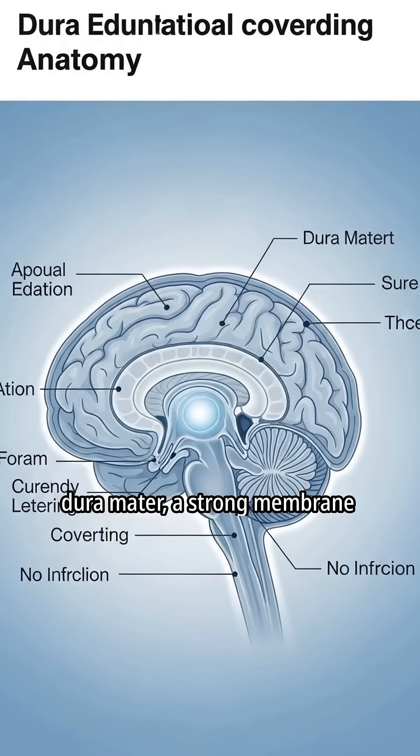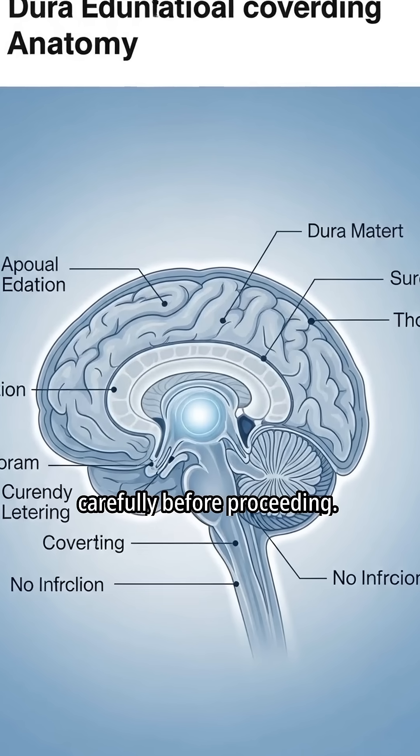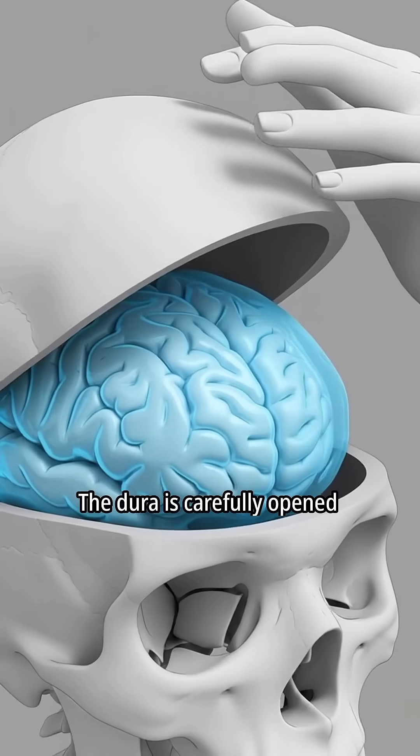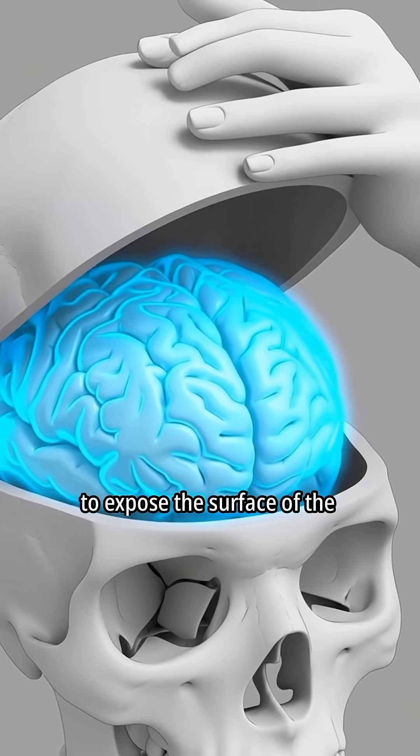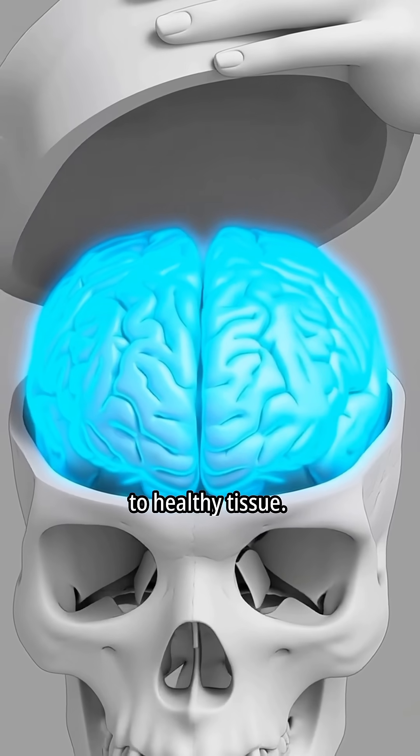Beneath the skull lies the dura mater, a strong membrane that protects the brain. The surgeon inspects this area carefully before proceeding. The dura is carefully opened to expose the surface of the brain. Every movement is planned to avoid pressure or damage to healthy tissue.